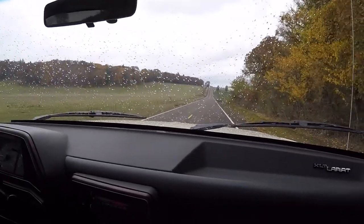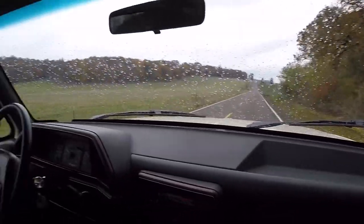No cowboy boots. That's still a no-go. But I'll give you a ride because you're hot.